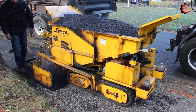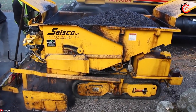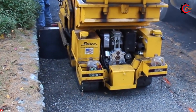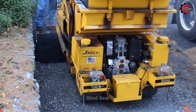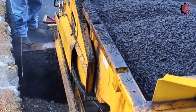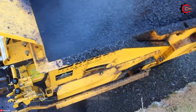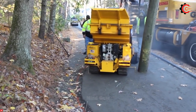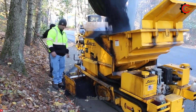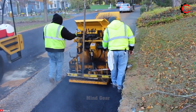The SALSCO TP-44 track paver is a standout mini asphalt track paver designed for a wide range of paving applications, including sidewalks, cart paths, trails, trenches and patchwork repairs. What sets it apart is its track drive system, which gives it exceptional traction and maneuverability in all conditions, ensuring precise and efficient paving. A standout feature is its adjustable paving width, ranging from 6 inches to 5 feet, making it adaptable to various projects.